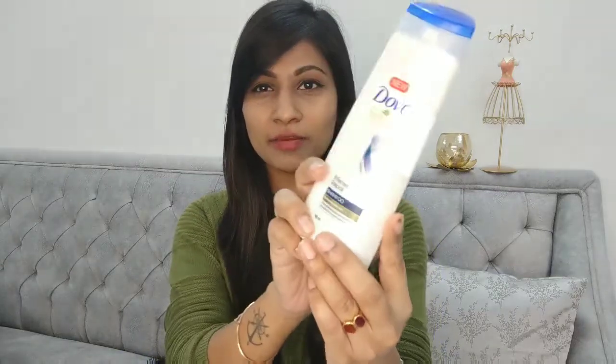Moving on to hair care — I have the Dove Intense Repair Shampoo for damaged hair. It's so good and priced at just rupees 110. It has worked wonders for my hair — I already have straight and silky hair, but this makes it very soft. I love Dove as a brand — their soaps, deos, shampoos, conditioners, everything. I highly recommend this product.